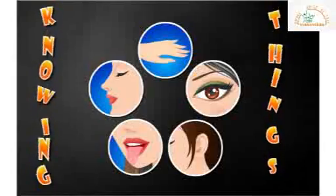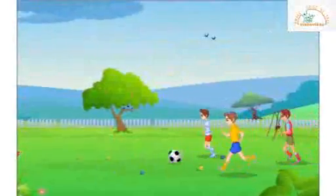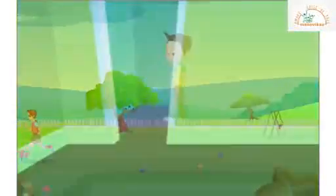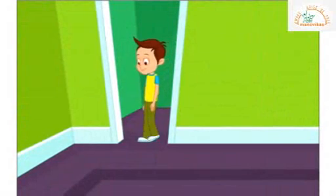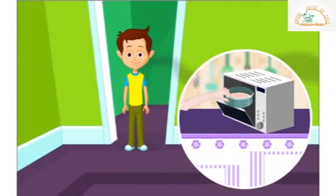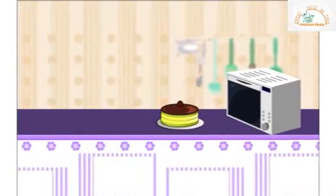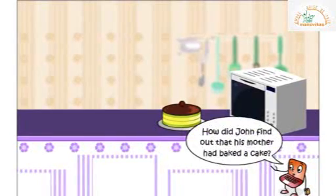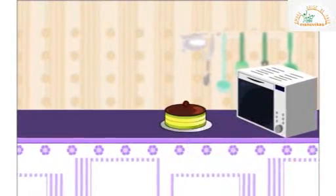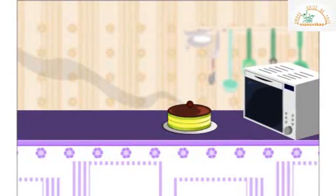Knowing things. What helps us to know things? John was playing football in the playground. As soon as he enters his house, and without going into the kitchen, he comes to know that his mother is baking a cake for him. How did John find out that his mother had baked a cake? When John entered, he got the smell of a freshly baked cake.